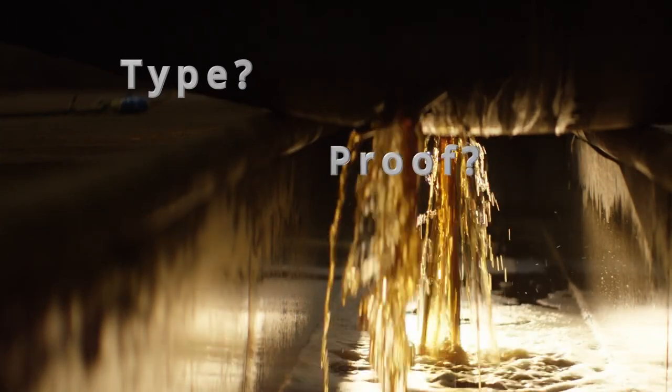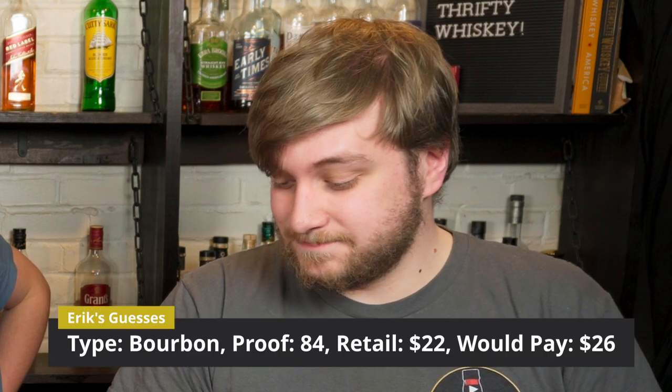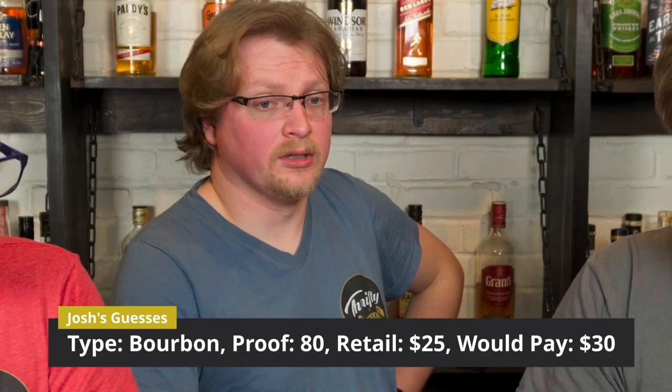Let's move on to guesses — what we think the whiskey type is, what the proof is, what the retail price is, and what we'd pay for this bottle. I'm going to go Irish, 86 proof, retail around $22, and I'd pay $22. From the beginning I thought this was a bourbon — I'm sticking with 84 proof, retails in the low to mid 20s around $24, and I would pay every cent of that, probably $26. I'm going to go Irish, 80 proof, costs around $25, and I would be willing to pay $30 for an Irish.